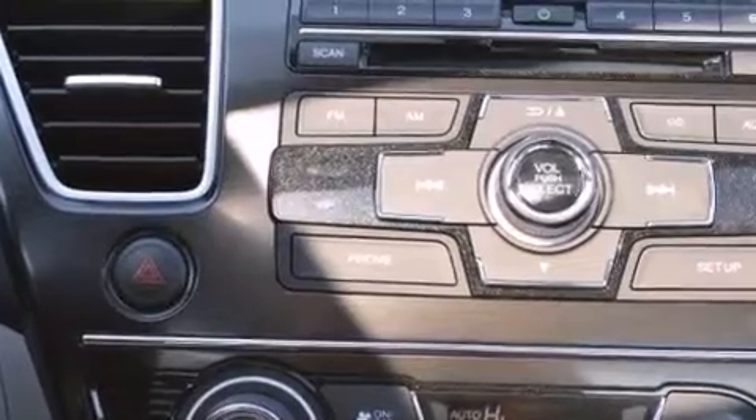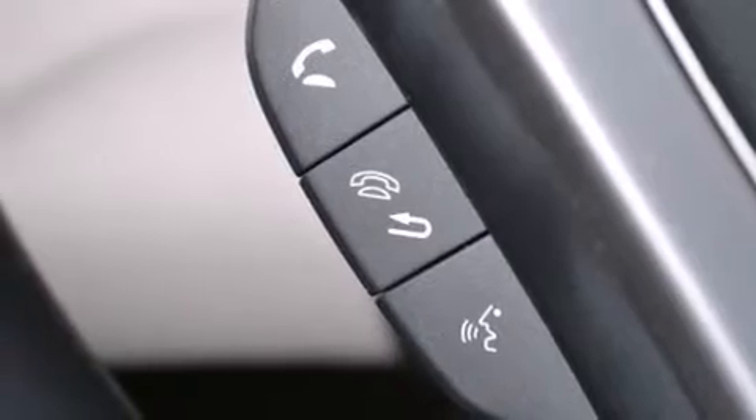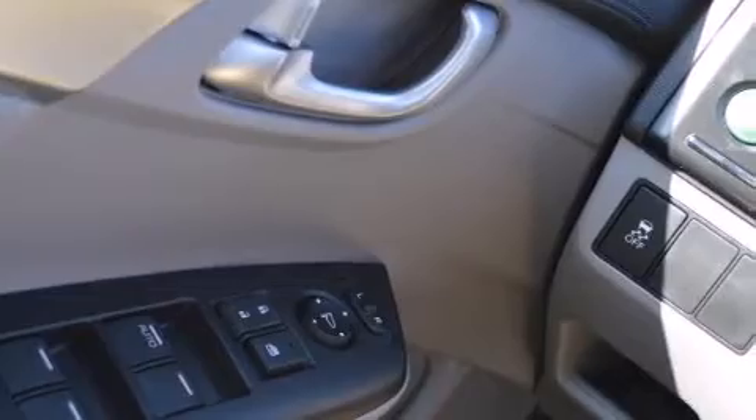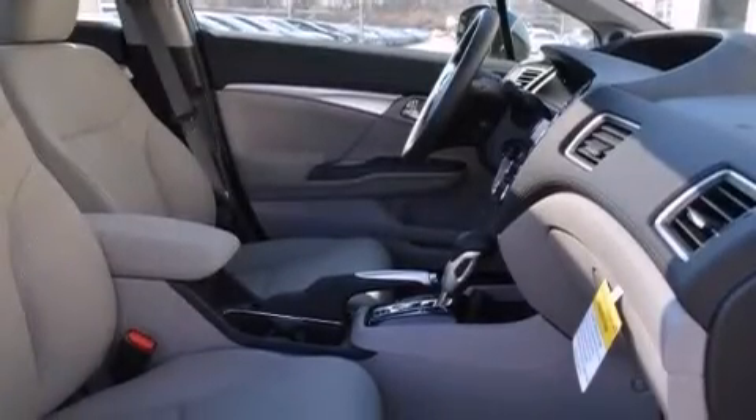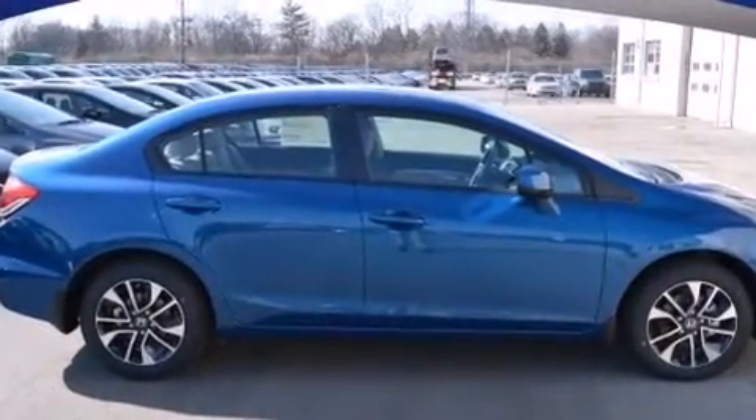The following features are also included: a pass-through rear seat, external temperature display, front and rear floor mats, a passenger side airbag, an electronic throttle, four-wheel disc brakes with ABS, performance tires, and a sunroof that enables you to fill the cabin with fresh air at the push of a button.